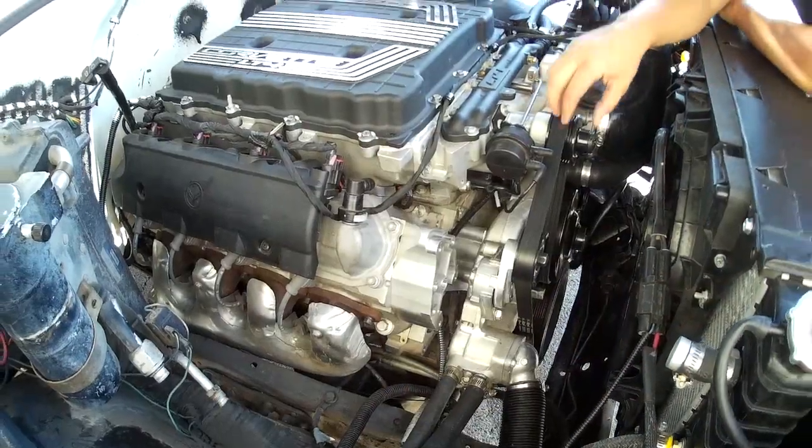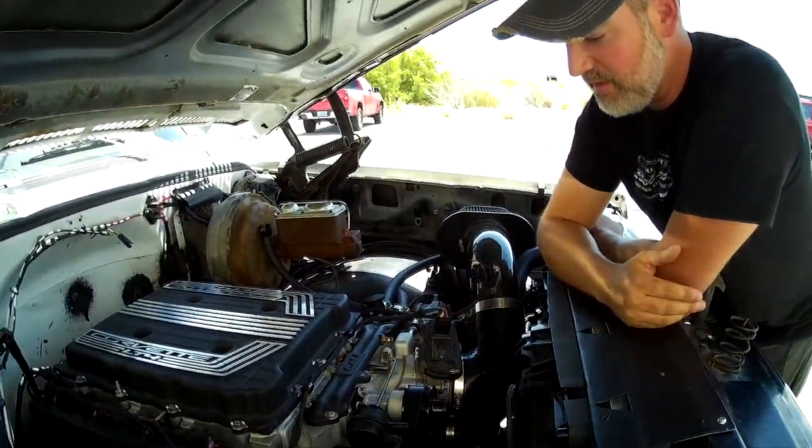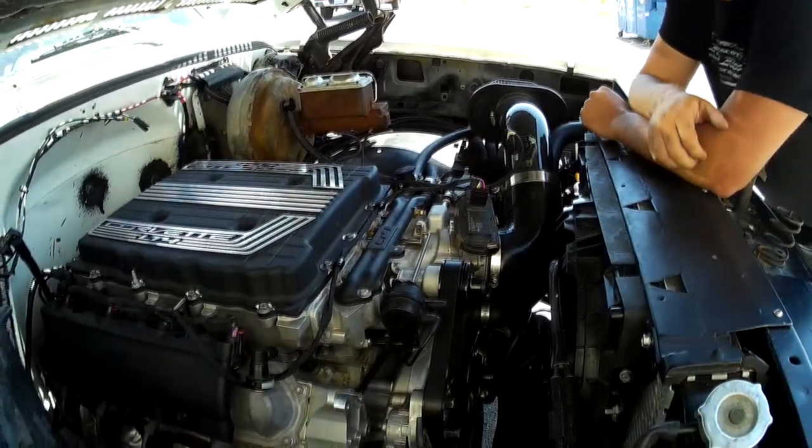The accessory drive is the most important step to doing this swap. How much horsepower do you think this 5.3 has? It should be 550 now.